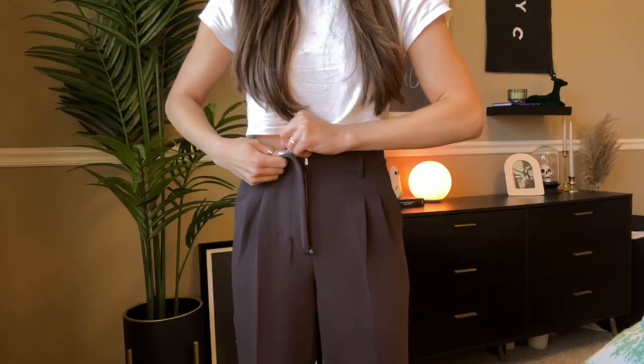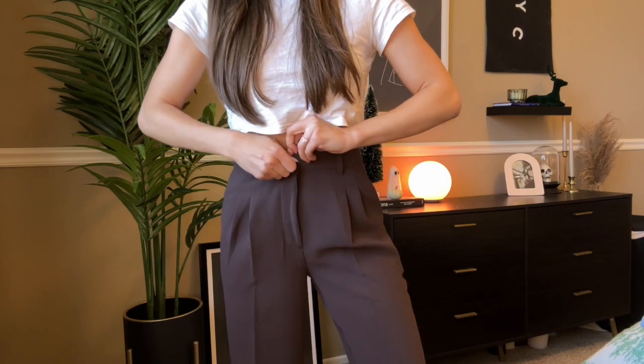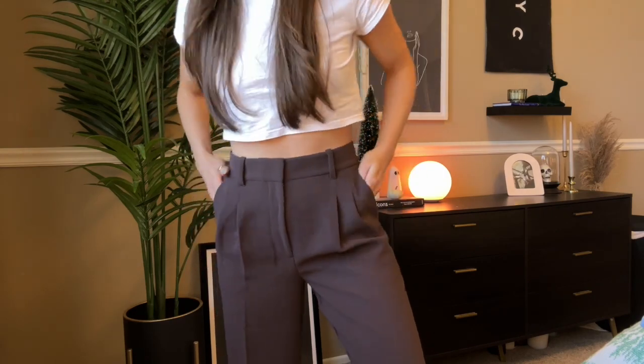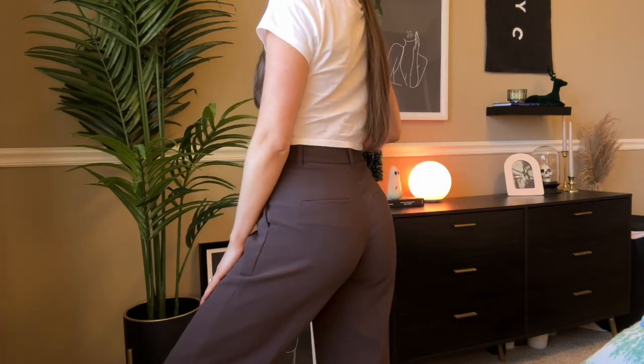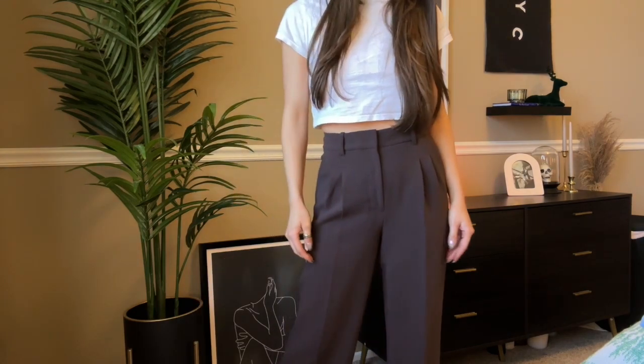The next pair of pants are these Effortless pants from Aritzia — and you guessed it, chocolate brown. I never thought I'd be an Effortless pant girlie because I was like, they're overrated, it's just a trouser, I don't like trousers, and they're expensive. But I tried them on and they popped off a little too hard, so we bought them.